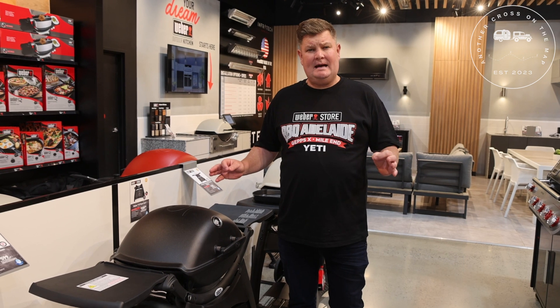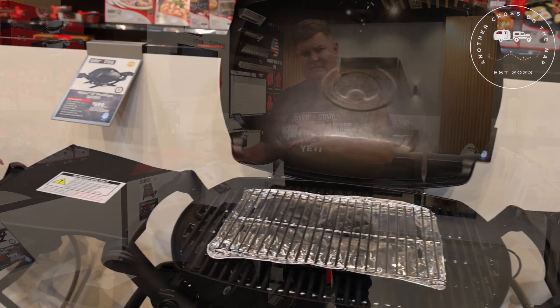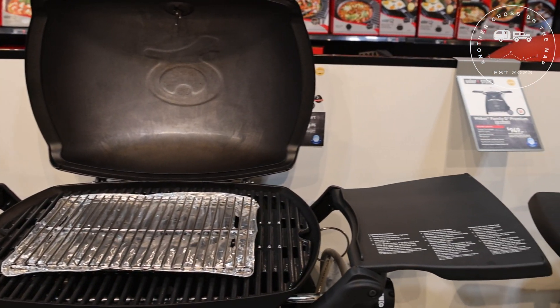So this is the Weber Q — a great barbecue if you're feeding more people. Plus, if you've got that little bit of extra space in your tunnel boot, the bigger the better when it comes to entertaining on the road.